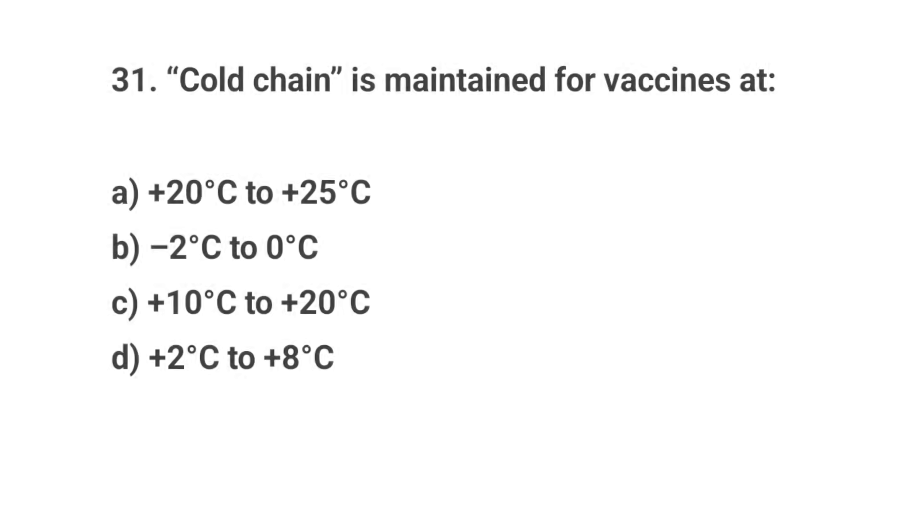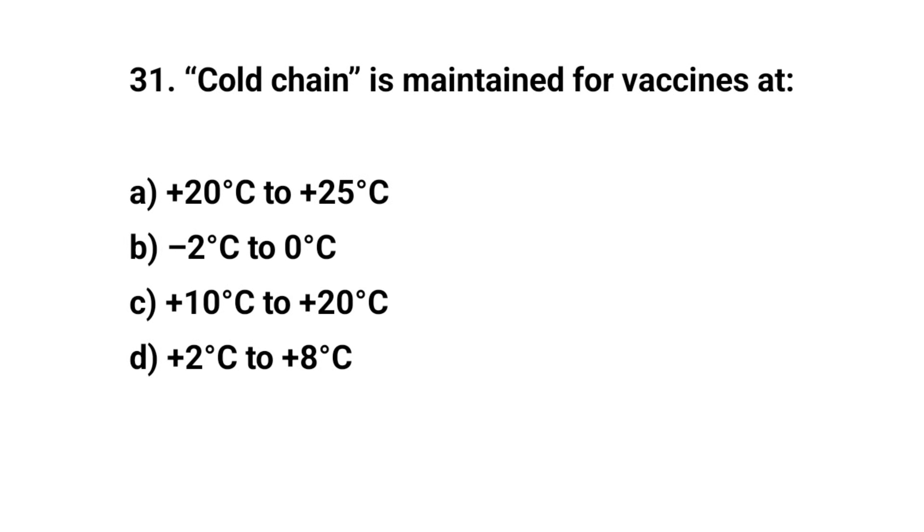Question number thirty-one. Cold chain is maintained for vaccines at — the right answer is D: two to eight degrees centigrade.